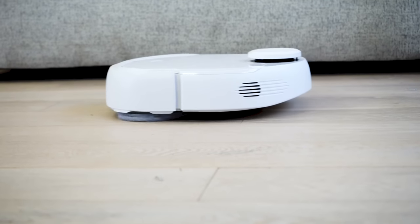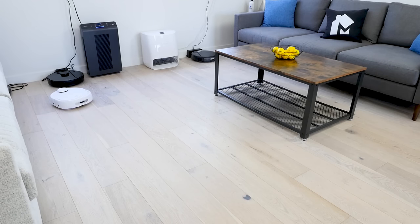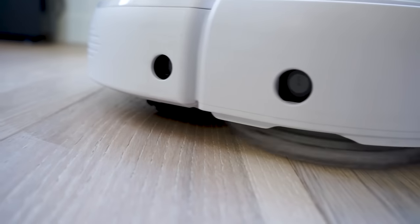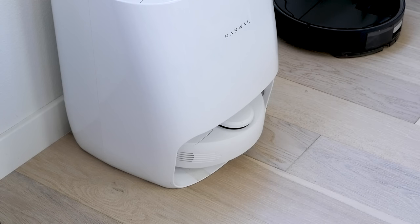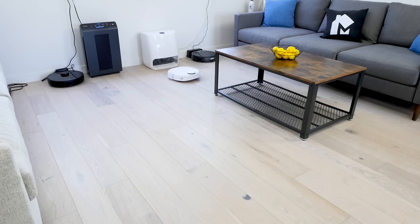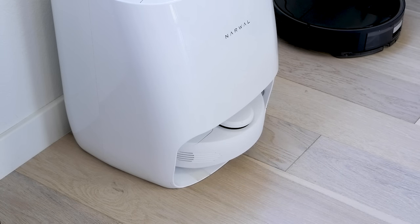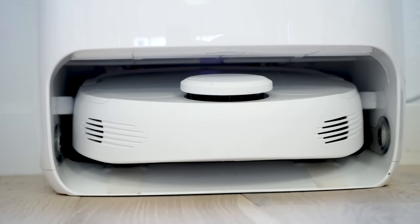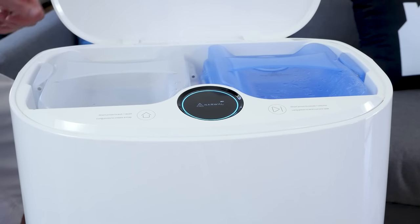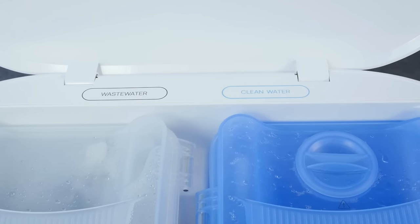I was exceedingly impressed by the mopping performance of the Narwal — it is easily and without question the best mopping robot on the market. The Narwal begins by wetting the mopping pads while still at the docking station, then heads out to clean with dual spinning mopping pads. Once those pads are dirty or out of water, the Narwal heads back to base, cleans its own mopping pads, re-wets itself, and heads back out to clean where it left off. At the end of a cycle, you'll find the clean water tank is empty while the wastewater tank is full of dirty water, dirt, dust, and other debris — you simply pour this down the drain and reset for the next mopping session.